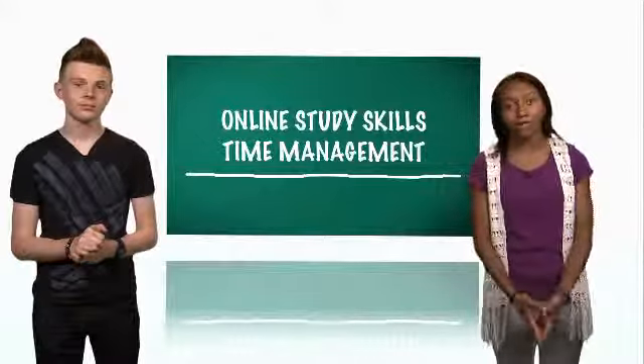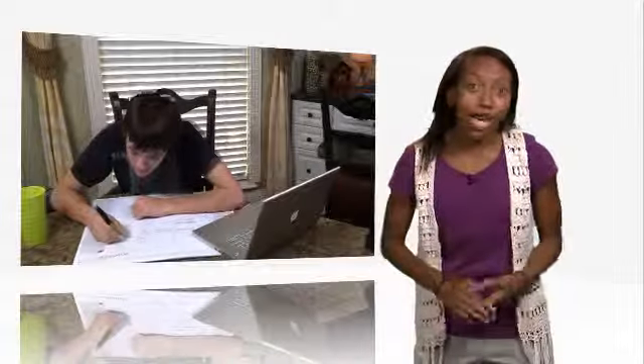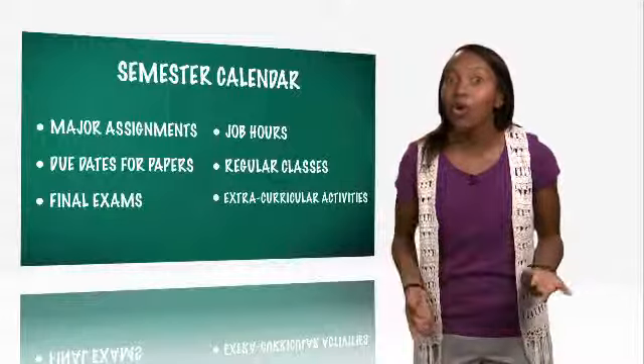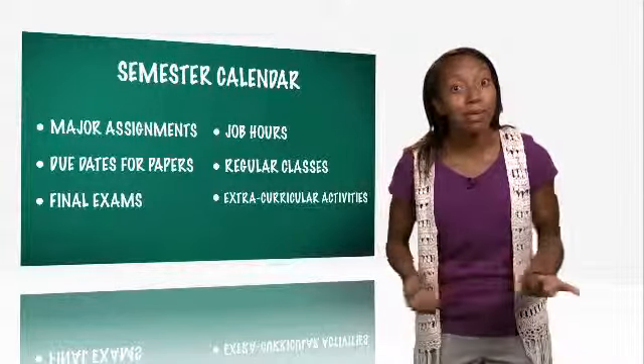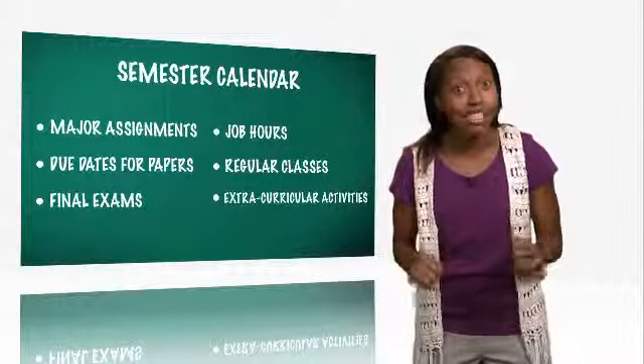That's right — you have to get organized. Here are some tips to help you succeed. First, set up a course calendar. Include major assignments, due dates for papers, and final exams. You'll find these dates on the course schedule or syllabus provided by your instructor. Next, write down commitments like job hours, regular classes, and extracurricular activities.